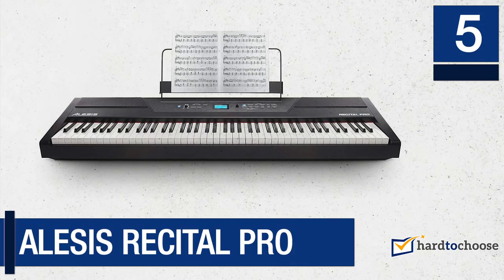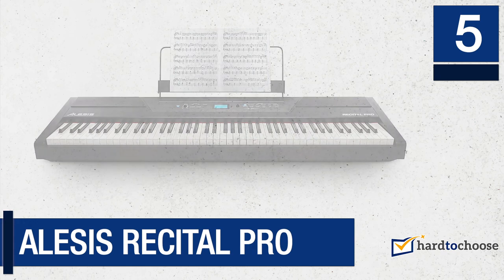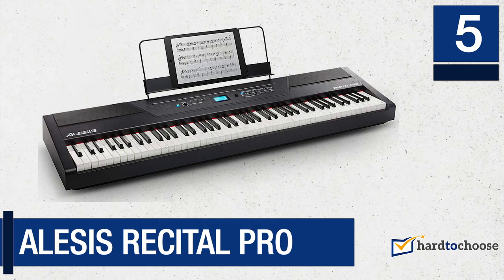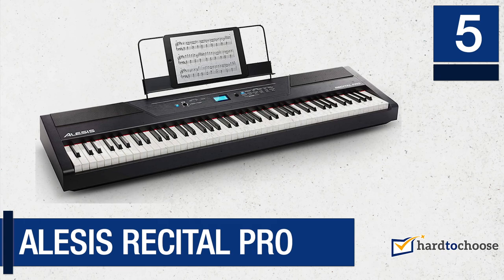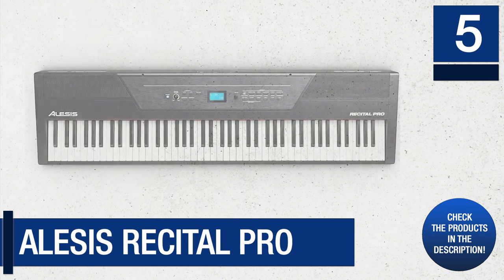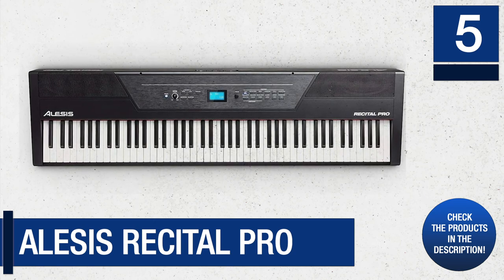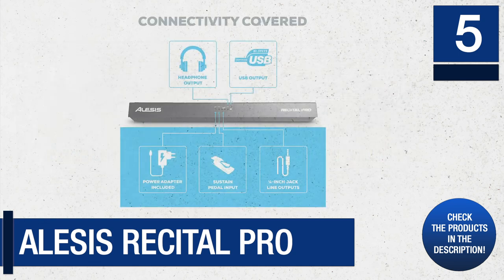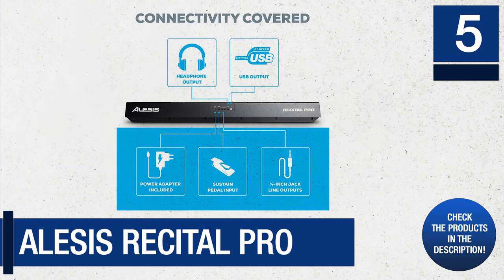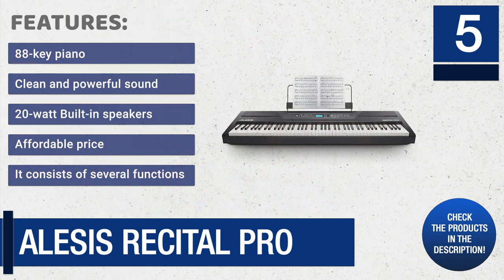Number 5: Alesis Recital Pro. The Alesis Recital Pro piano is for more advanced players. This digital piano is excellent value for money and is perfect for mid-level musicians. It includes 88 keys with a counterweight like analog ones, and you can change the sensitivity of these. They are of good quality and generate a clean sound.